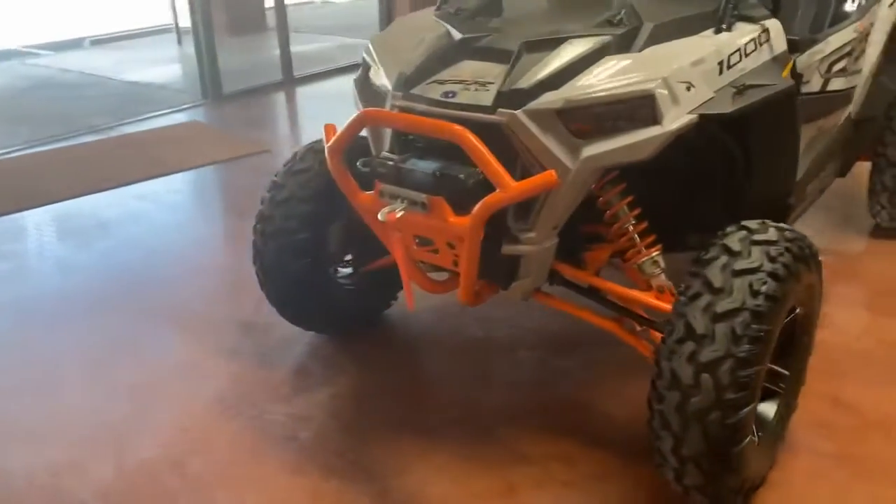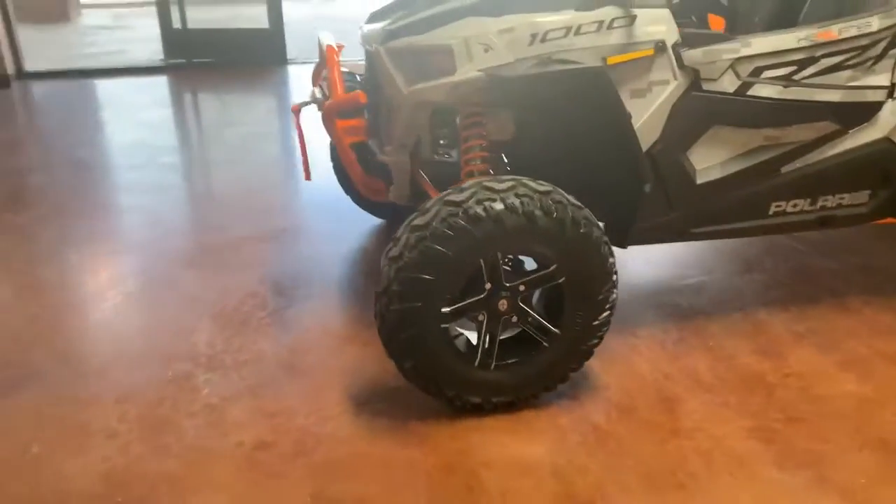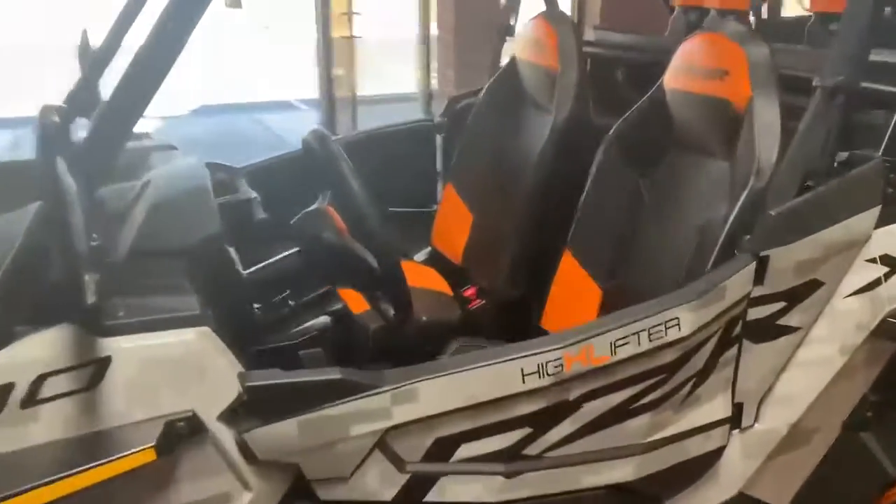We do have the front bumper with a winch already installed, aftermarket tires and rims, full doors on this guy, and awesome orange trim on that seating for you.